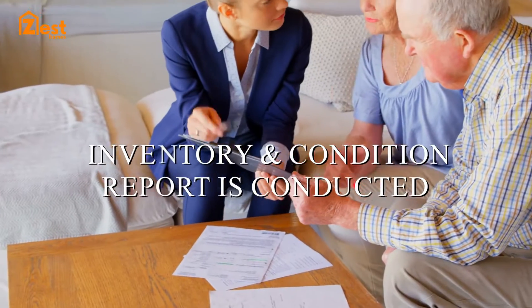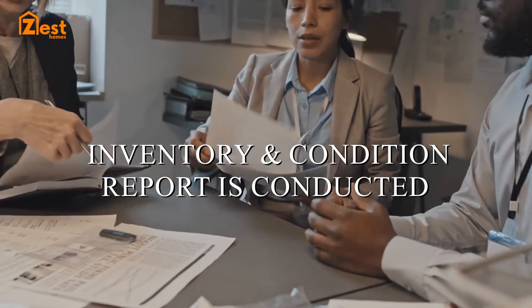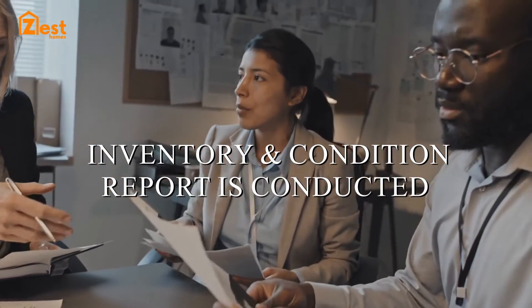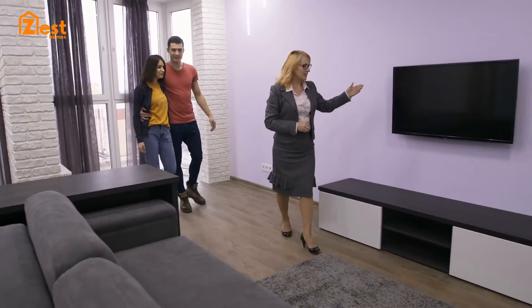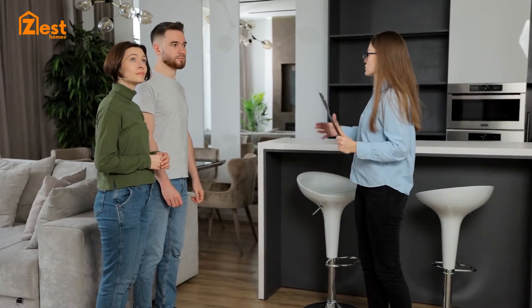The Inventory and Condition Report is conducted in readiness to hand to the tenant to reference the condition and contents of your property. We will check the property visually and ensure smoke and carbon monoxide alarms are working on the day of move-in.